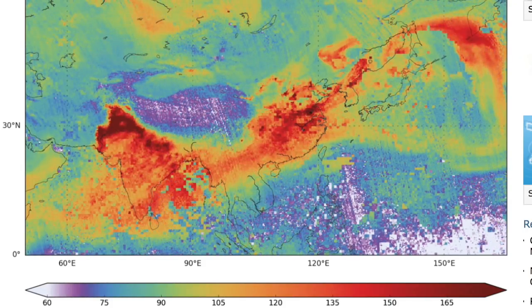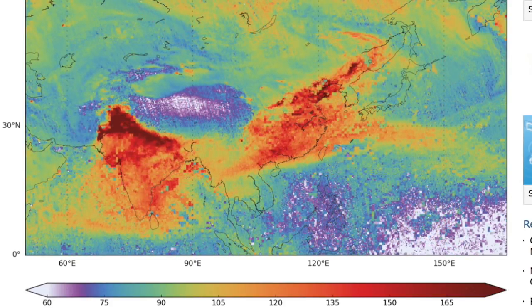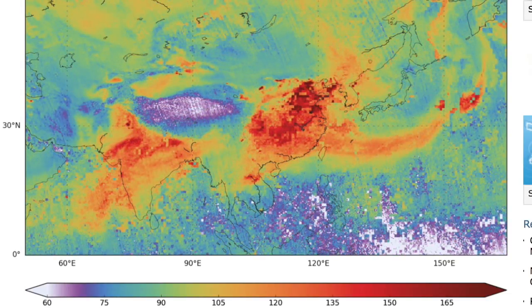Coming back to Earth, we find Copernicus releasing its first data, helping the ESA track pollution across the globe in finer detail. There's also a good animation on the ozone hole at that link as well.